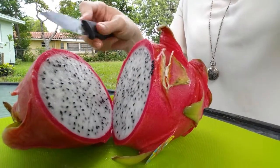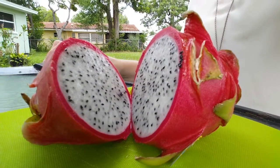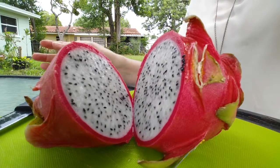Whoa, is that cool or what? So that is the amazing inside of the dragon fruit.